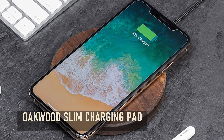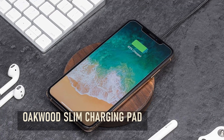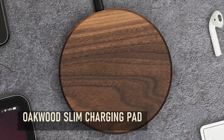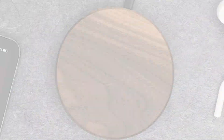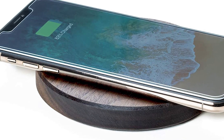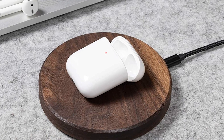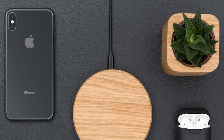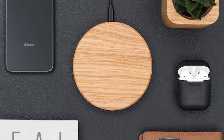First up, the Okiewood Slim Charging Pad. Wireless charging is becoming more and more common, and this is an elegant way of jumping on the trend. The Okiewood Slim Charging Pad is handcrafted from real wood and charges phones at 15 watts, which should net a full battery within 3 hours. It's compatible with Qi-enabled devices as well as all iPhone, Samsung, Google, Nexus, Huawei and Sony models. The sleek design not only helps with cable management, but also makes the desktop feel less cluttered.